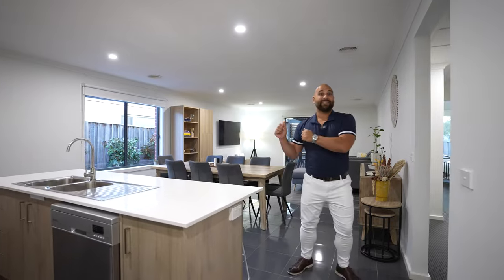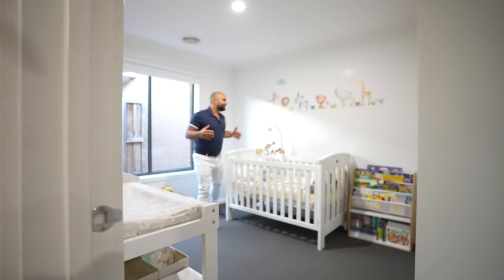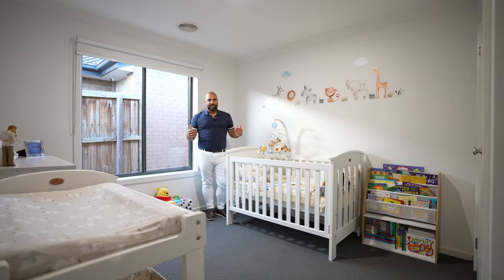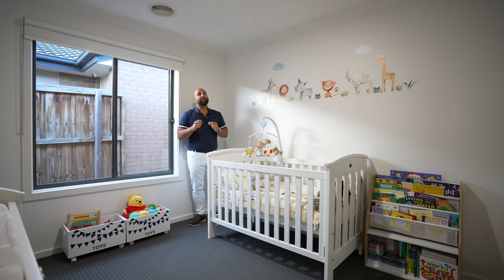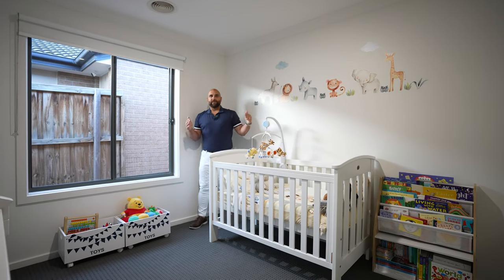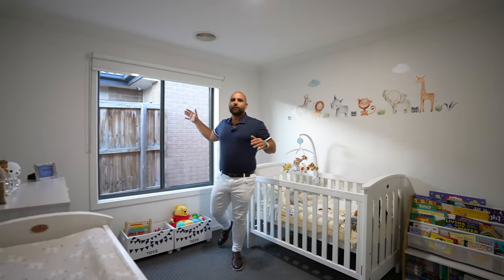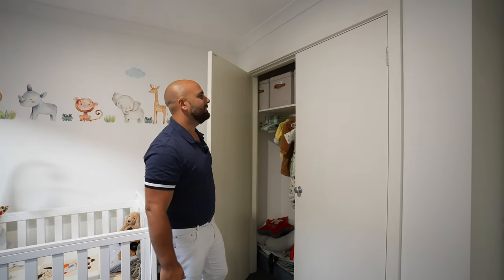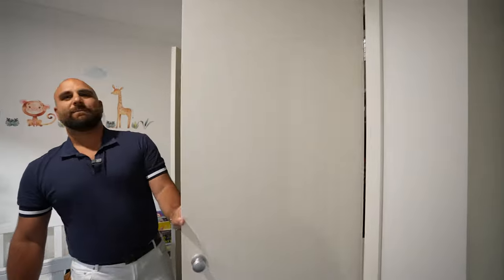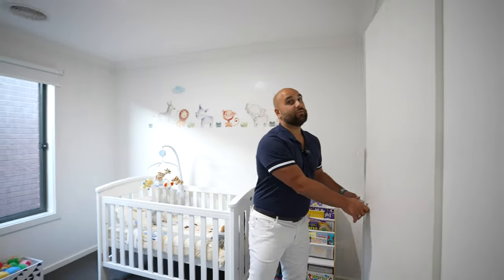Coming through to the other living quarters — bedroom two, just here. We've got it set up as a little nursery at the minute, but it's a genuine bedroom size. You can fit a double bed in here no problems whatsoever, or even a queen size if you want, though it might be a little tight. Built-in robes, blinds, loads of natural light. We've got a south-facing aspect and north-facing facade, so the natural light that comes through is fantastic. Floor-to-ceiling storage, which is great.